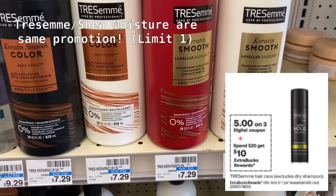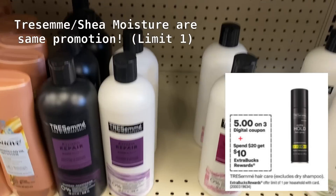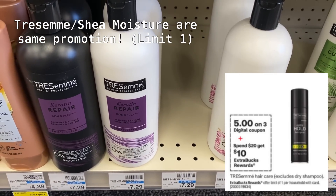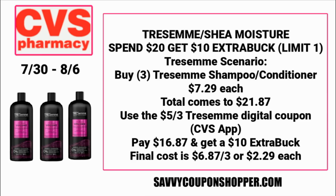This first deal on Tresemme hair care is also the same promotion as the Shea Moisture deal, so be careful this week. Tresemme is spend $20, get a $10 ExtraBuck, and we're expected to get a $5 off three digital coupon. This deal excludes dry shampoo. If you grab three Tresemme shampoo or conditioners at $7.29 each, that totals $21.87. Clip that $5 off three Tresemme digital coupon in the CVS app and you'll pay just $16.87 for all three, but earn back a $10 ExtraBuck, making them $6.87 or only $2.29 each.